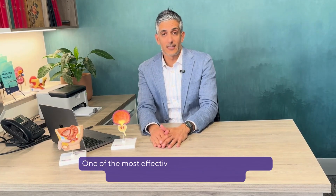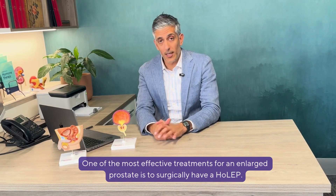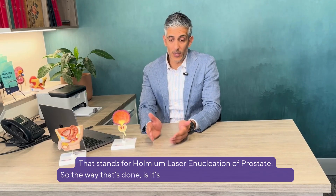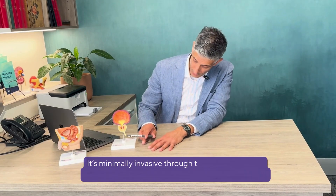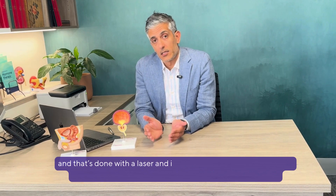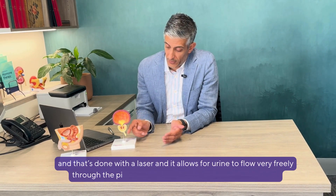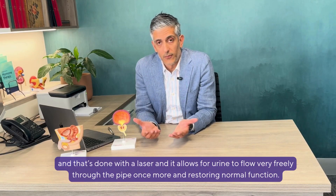One of the most effective treatments for an enlarged prostate is to surgically have a HOLEP. That stands for Holmium Laser Enucleation of Prostate. It's done as natural orifice keyhole surgery — minimally invasive through the urinary passage, whereby all of the obstructing tissue is cleared away with a laser, allowing urine to flow very freely through the pipe once more and restoring normal function.